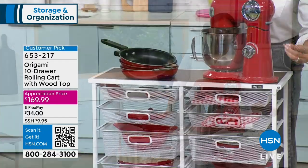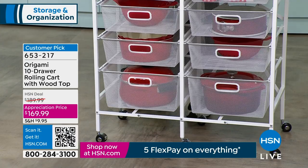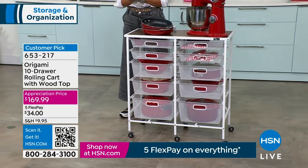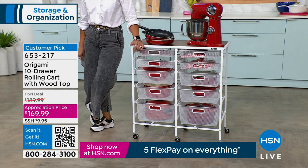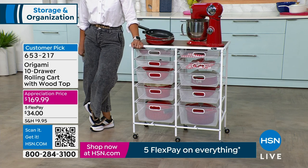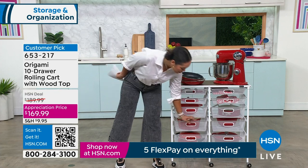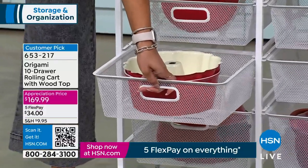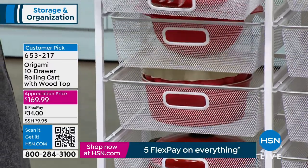You can put a KitchenAid stand mixer or Cuisinart on top. There's even a little strainer shown inside. The 10 drawers get a little bigger in size as you go down — great for organization. This is a customer pick with over 200 perfect five-star reviews. About 250 left in white. Item number 653-217. You get it home for $34 on Flex Pay. There's a little catch in the back of each drawer — you have to lift slightly to pull it out, so contents don't fall out when you slide it.